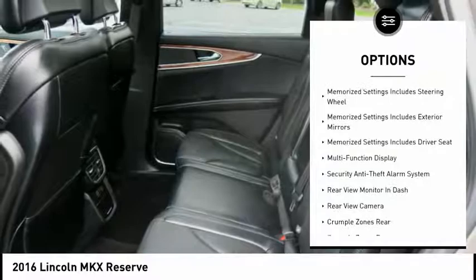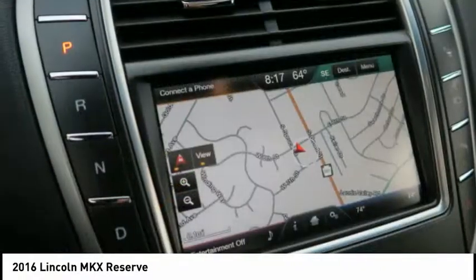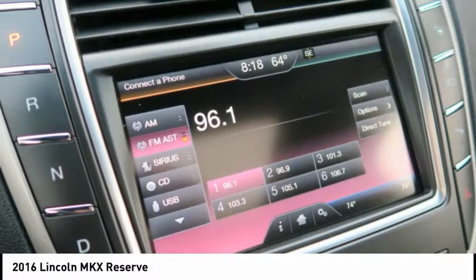Back up camera, remote engine start, traction control, power steering, cruise control. Searching for a dependable vehicle that looks great too? You found it, so stop in today.